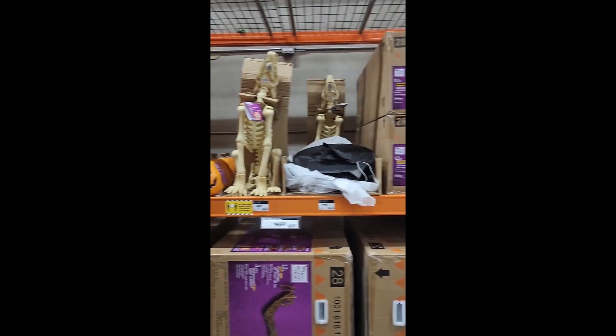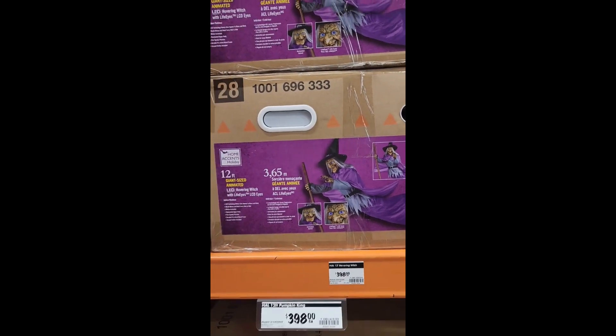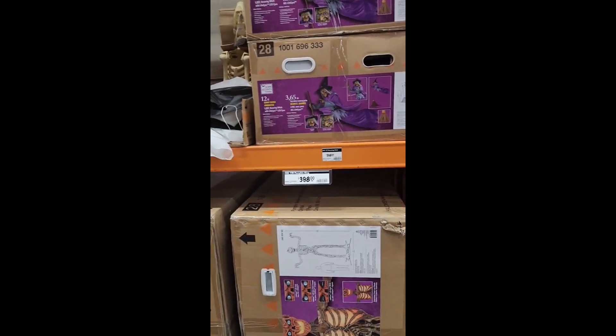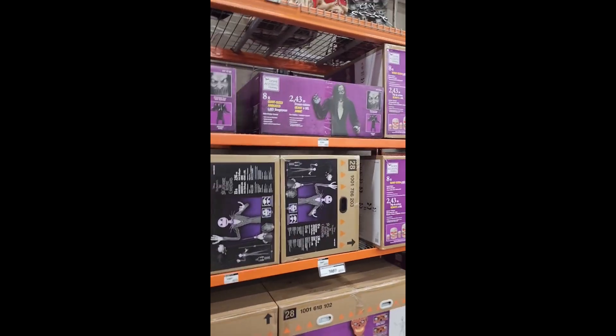I'm gonna get this — looks cool. But the Jack Skeleton, I think they're gonna win. I have a feeling I'm getting nothing though, because I have no room to put it.